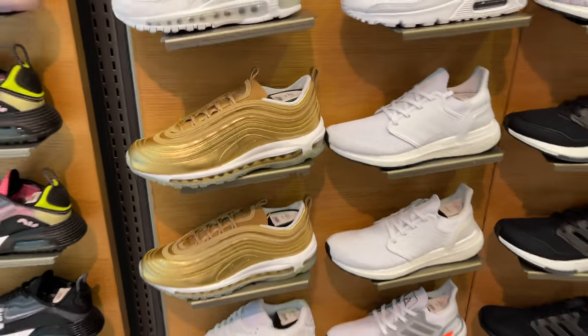Alright y'all, so we left Finish Line — wasn't really much popping inside there. We're about to take our talents to House of Hoops, which is like around the corner. Let's go inside, see what's popping.